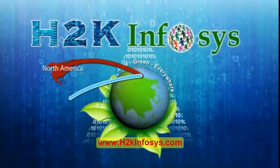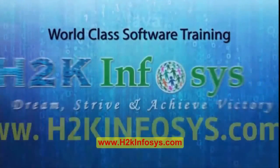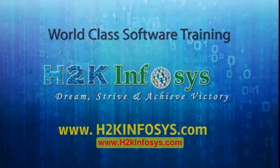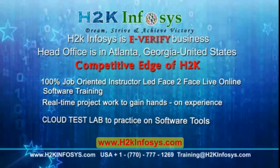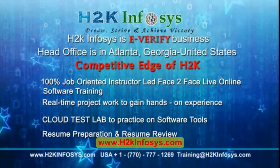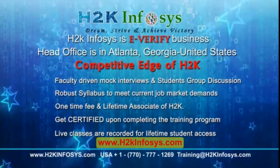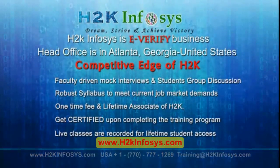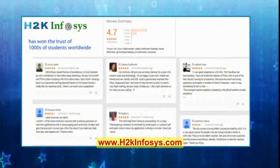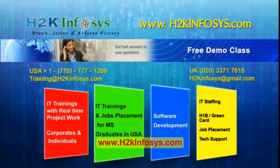H2K Infosys provides world class online IT training, staffing and software testing solutions to customers worldwide. How we are different from our competitors: 100% job oriented training, hands-on project work, cloud test lab, resume preparation and review, mock interviews, robust syllabus, one-time fee and lifetime access to classes, access to recorded sessions of live classes. H2K Infosys has won the trust of thousands of students worldwide. For a free demo class, visit us at h2kinfosys.com.